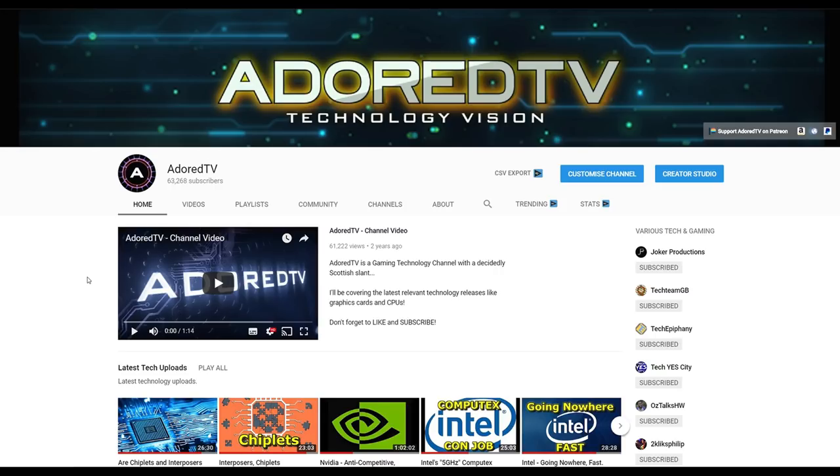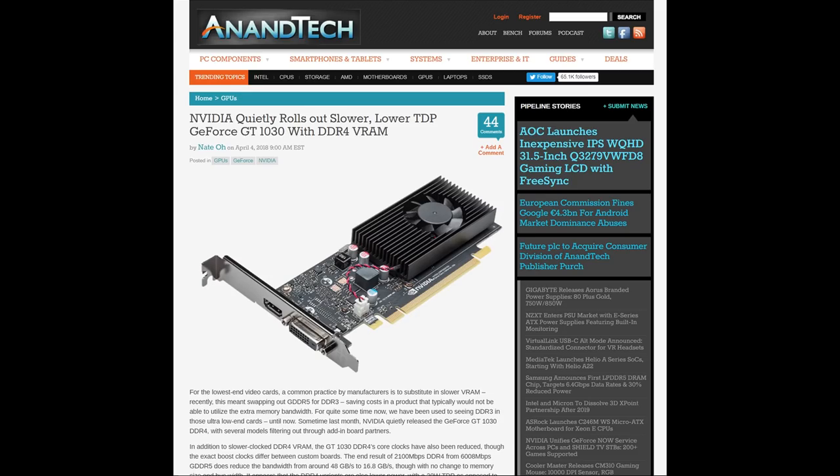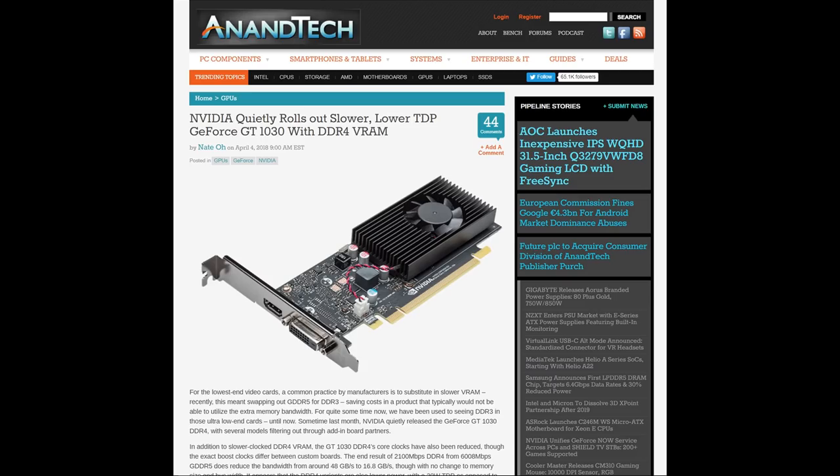So I'm going to take a look at all the architectures, current and future, to try and figure out where we stand today. Looking at Pascal, which we've had for just over two years, the final real graphics card of the series was the GTX 1070 Ti, which was minimum effort. Pascal was essentially finished with the GTX 1070 Ti. Nvidia has been rolling out some stuff like the GeForce GT 1030 with DDR4, but I'm not even going to bother counting these as gaming graphics cards. We should expect no more Pascal cards unless we get more of that.